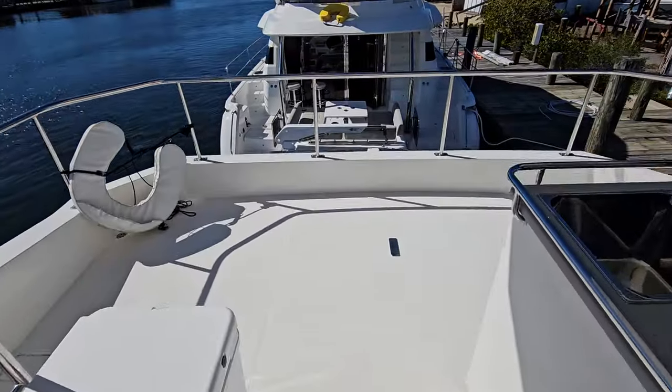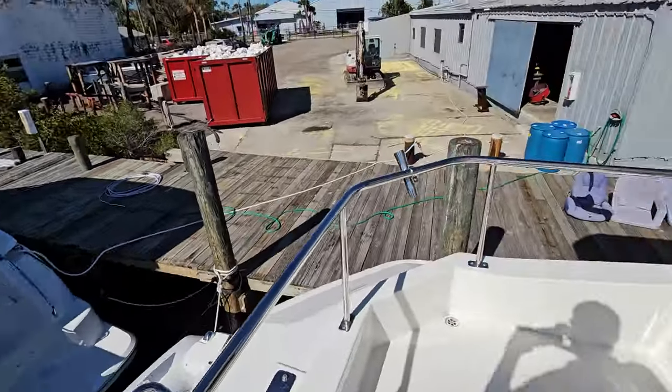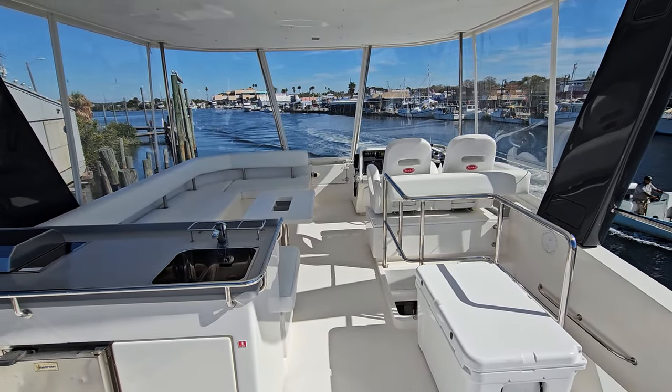Great boat, can be seen by appointment. For more information or to schedule a showing, please give me a call — Neil Plummer, MarineMax Clearwater, 904-236-8431. Thank you.